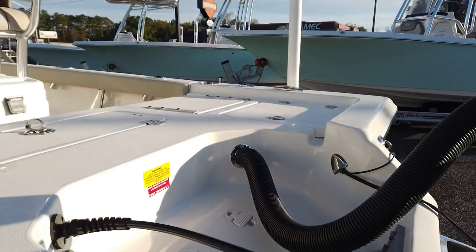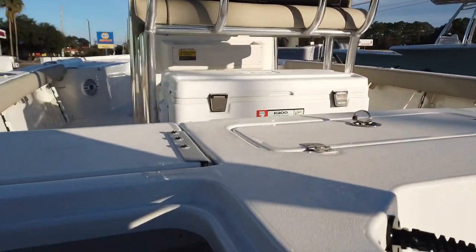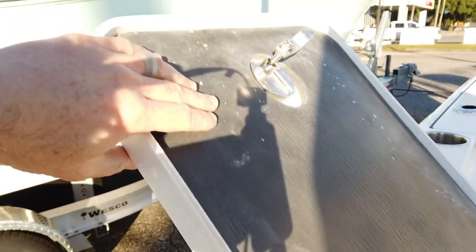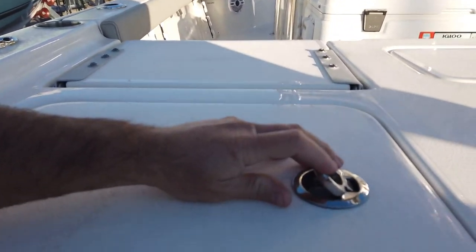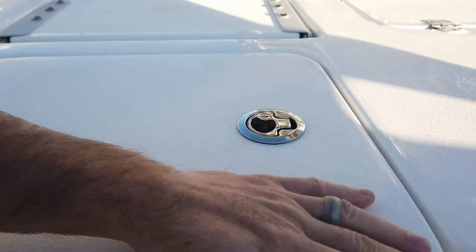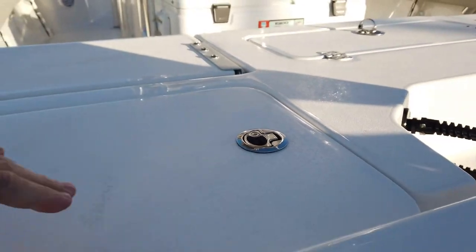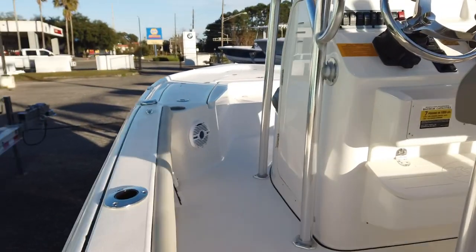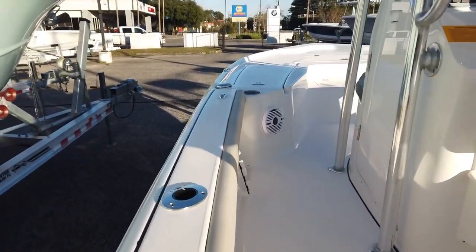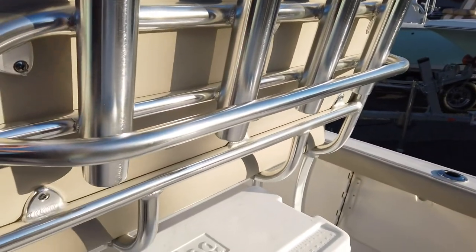Nice-sized splash well — really attractive layout back here. You get a ton of casting deck space, which is pretty rare on a lot of 21-foot boats. Storage goes up underneath the seat — a lot of space. The whole underside of the lid has a mushy gasket material so when you dog it down it seals up fairly well, keeping your towels, tackle, or gear nice and dry. Cup holders all throughout the boat, rod holders along the sides, rocket launcher on the back, and a grab rail for passengers.